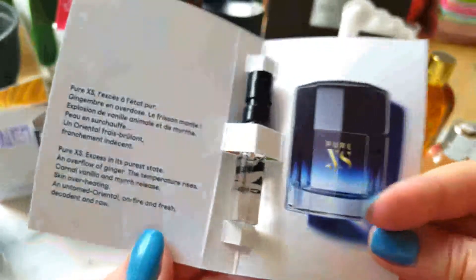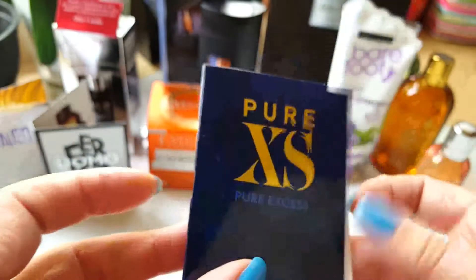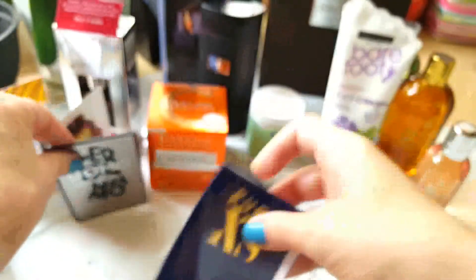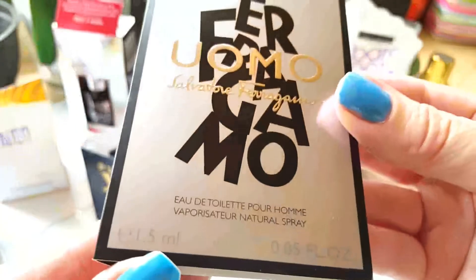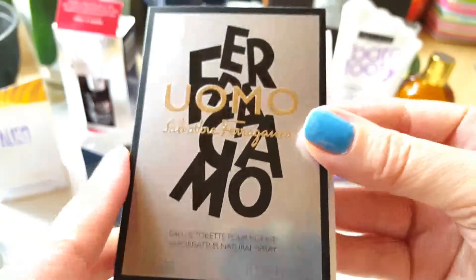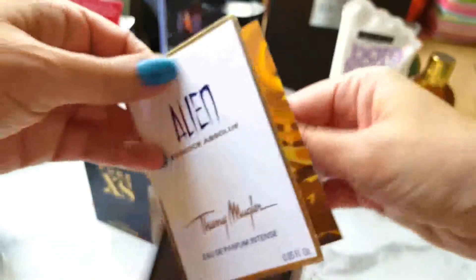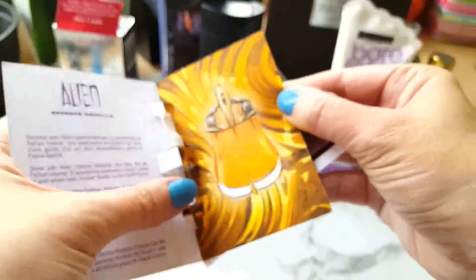The next items are something I got as sample presents. There is the Pure XS Paco Rabanne sample, the Ferragamo Uomo sample, and the Alien by Mugler sample. All three of them are simply amazing, and I think I'm going to purchase, ideally, maybe all three of them. All three perfumes smell divine, so I highly recommend them.